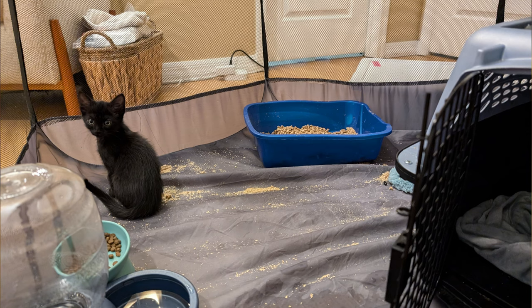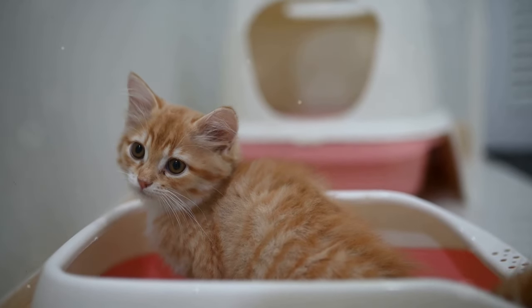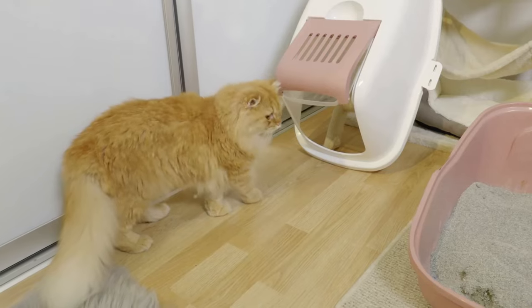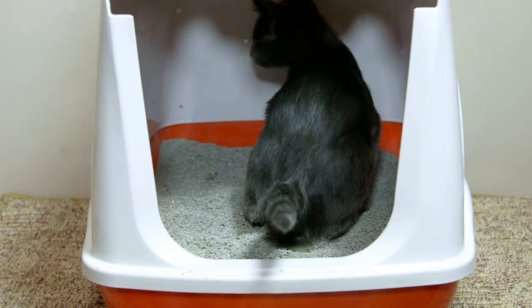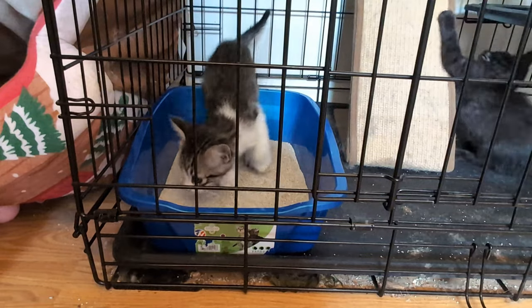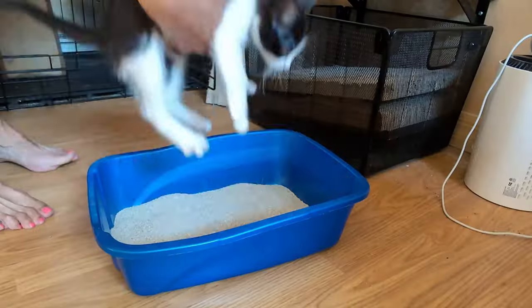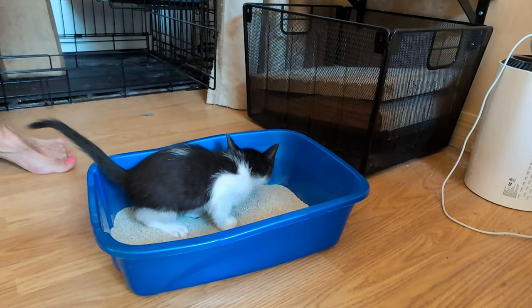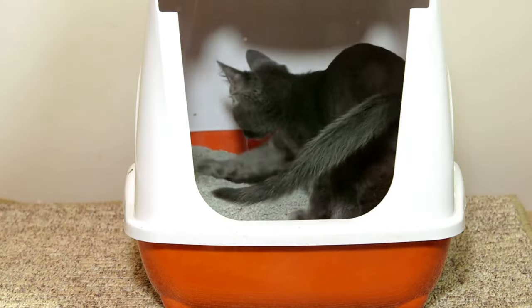No covers — covered litter boxes can seem cozy to us, but they can be intimidating for kittens. They want to be able to see their surroundings while they do their business, so a covered box can feel like a trap. Size does matter: the box should be big enough for your kitten to comfortably turn around and dig, but not so large that they feel lost in it. A good rule of thumb is about one and a half times the length of your kitten. Plastic boxes are easy to clean, but some kittens may prefer the feel of a cardboard box — experiment to see what your kitten likes best.